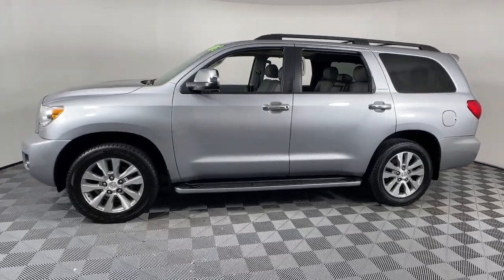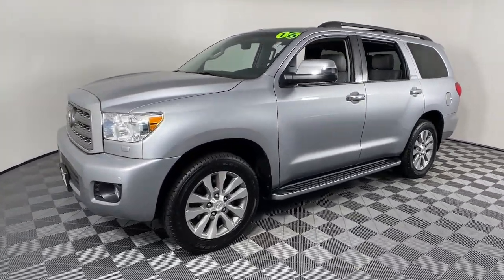Satellite Radio, Backup Camera, Power Lift Gate, Fog Lamps, Bluetooth Connection.